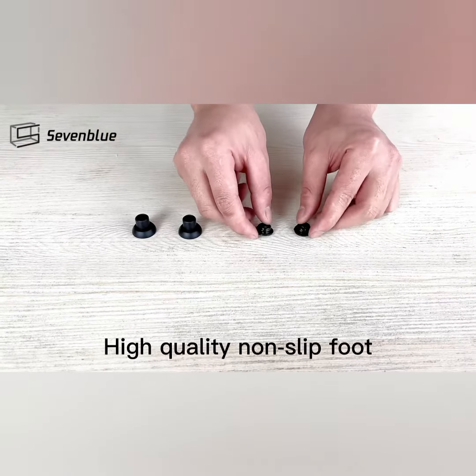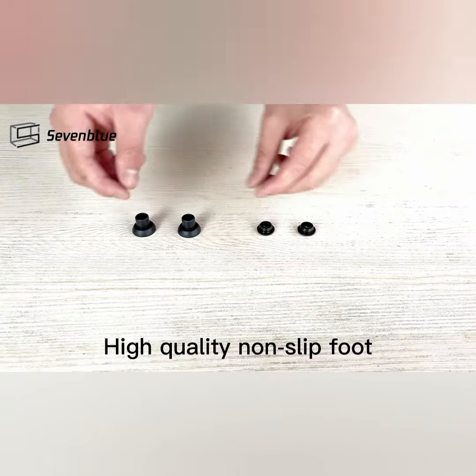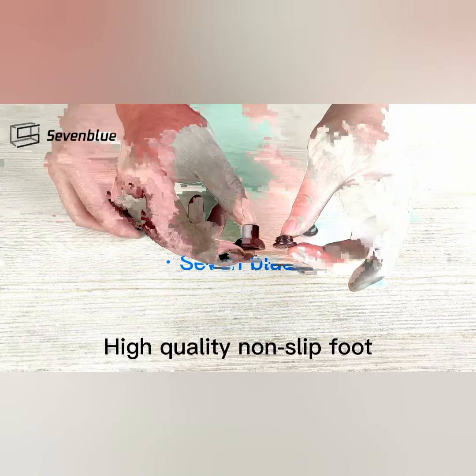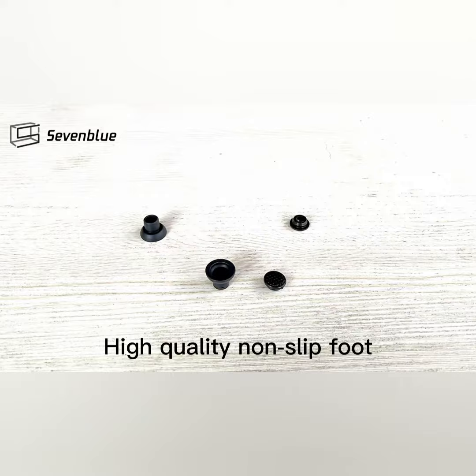Overall, the 7 Blue 2-Pack Under-Sink Organizers and Storage is a practical solution for keeping your bathroom or kitchen cabinets neat and tidy. With its sliding design and versatile use, it can help you optimize your storage space and maintain an organized living area.